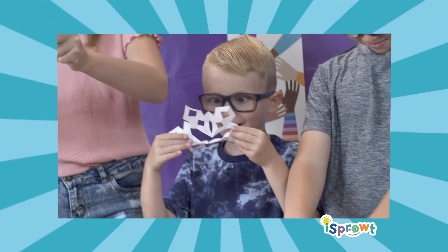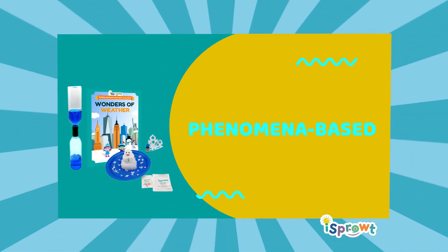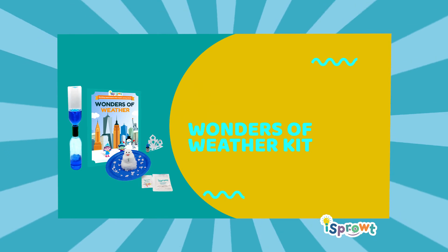Bring science to life with iSprout's exciting phenomena-based Wonders of Weather kit.